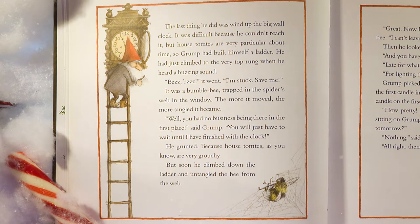He had just climbed to the very top rung when he heard a buzzing sound. A buzzzzz it went. 'I'm stuck! Save me!' It was a bumble bee trapped in the spider's web in the window. The more it moved, the more tangled it became. 'Well, you had no business being there in the first place,' said Grump. 'You will just have to wait until I have finished with the clock,' he grunted, because house tomtees, as you know, are very grouchy. But soon he climbed down the ladder and untangled the bee from the web.